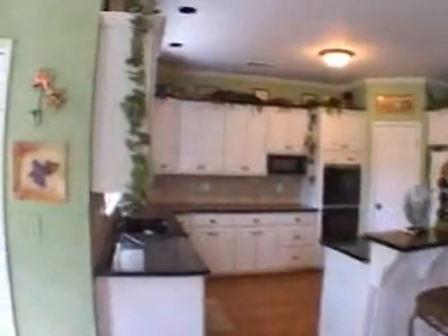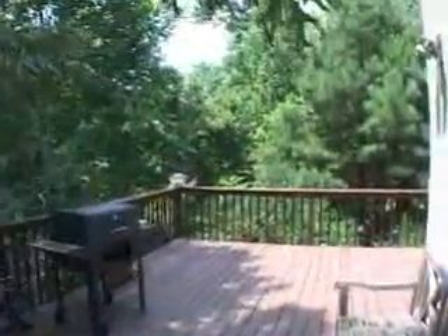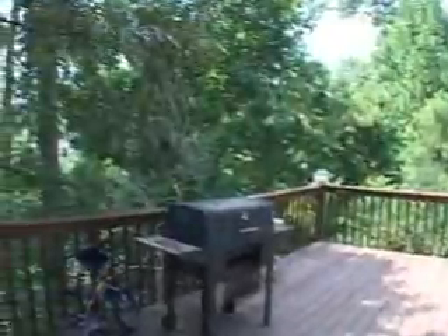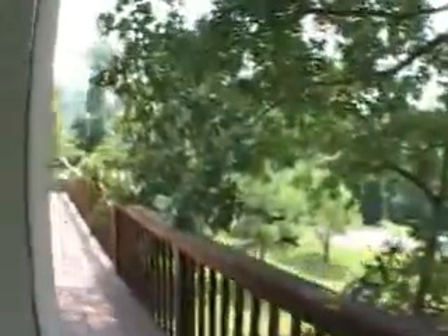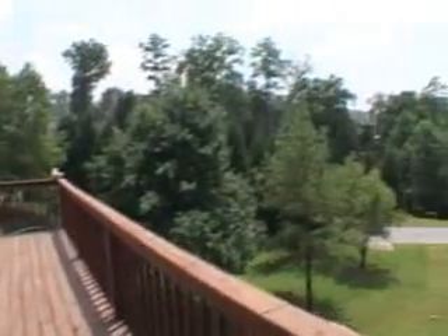Exiting this home, we will go out to an oversized full-length deck that wraps around the home and overlooks a private backyard. If you're looking for a great home in Duluth, please come out and see 3918 Ballycastle Court today.